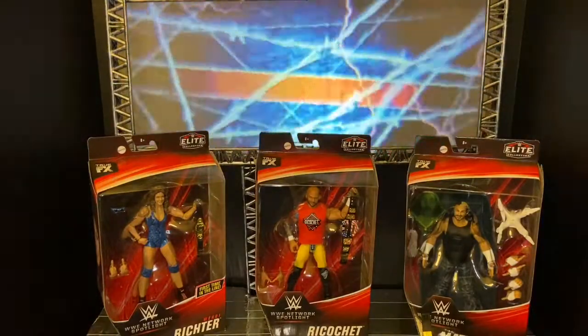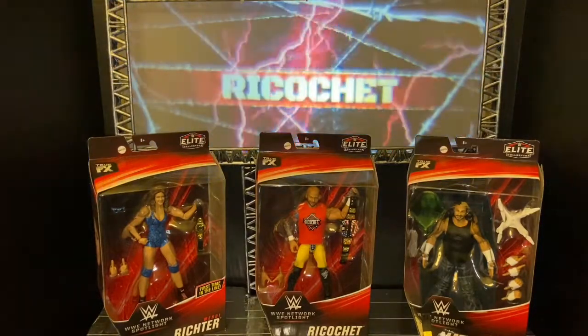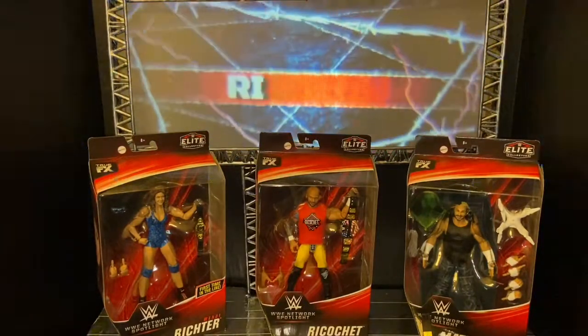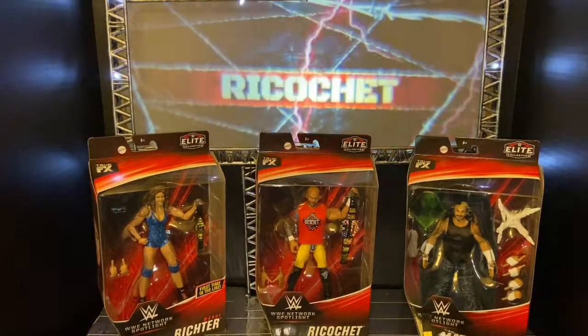Hopefully they continue making this line and start releasing more figures with it — they're selling pretty well, so we will see.